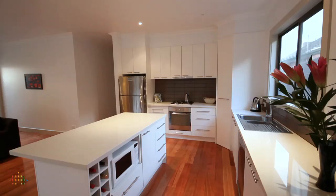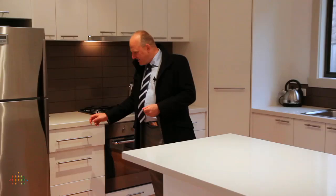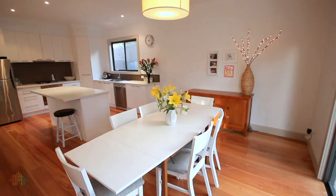Absolute state of the art kitchen, which incorporates Caesar stone tops, stainless steel appliances, dishwasher, and here's the best bit — soft close on the finish. Adjacent to the kitchen, you have this spacious meals area, which looks onto this bright family room.